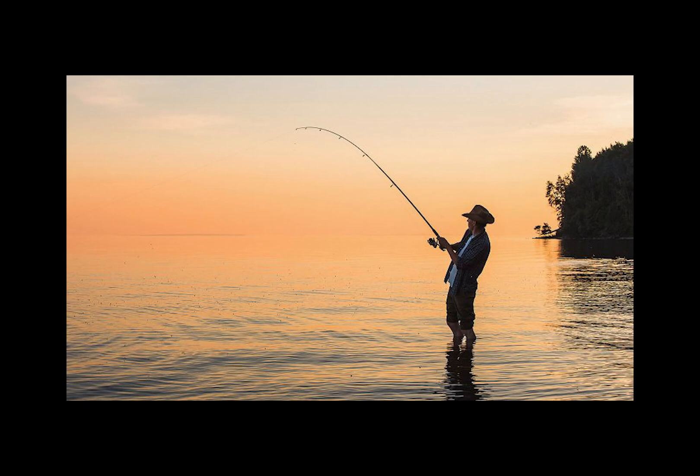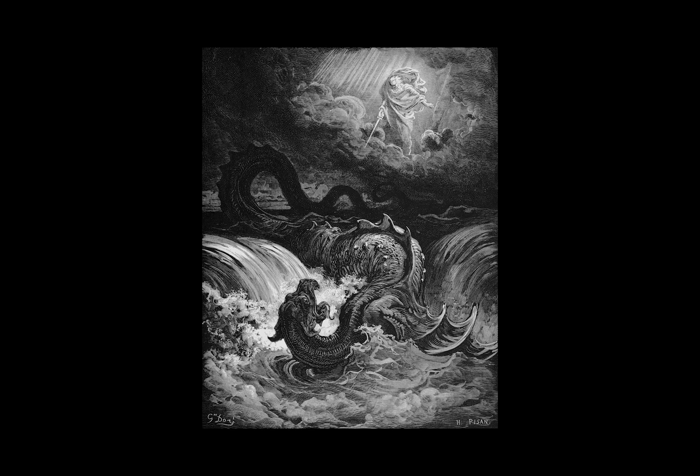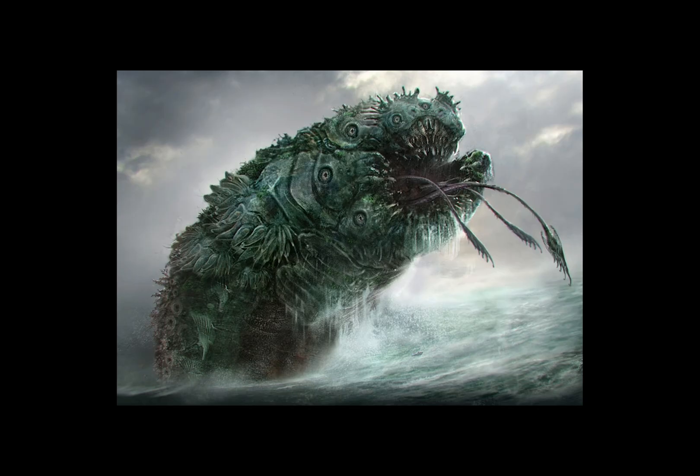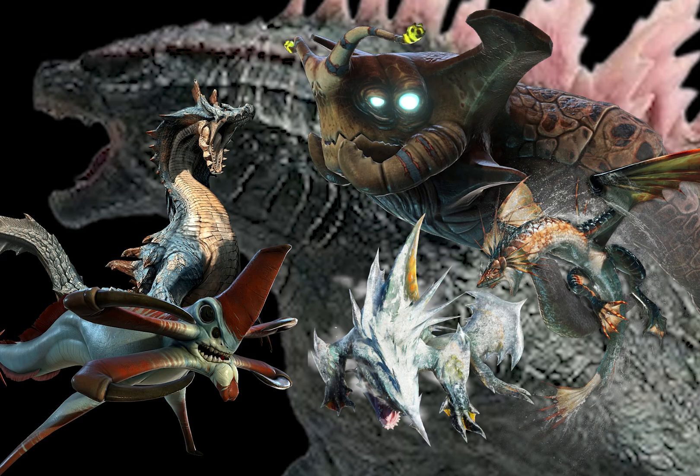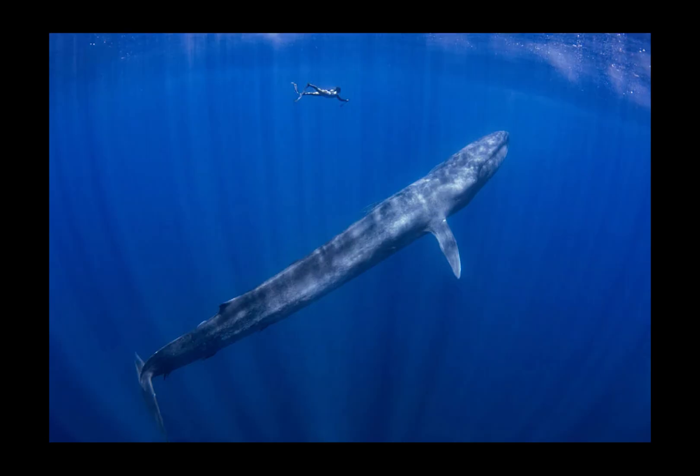Fishermen are very well known for telling tall tales of epic and perilous battles against gigantic sea monsters. Creatures of myth like the Kraken, Leviathan, Jormungandr, Charybdis, and so many other examples can be found in stories from around the world throughout history. While we have no direct evidence that any of these monsters actually existed, we only need to look to our current oceans to find some real giants.